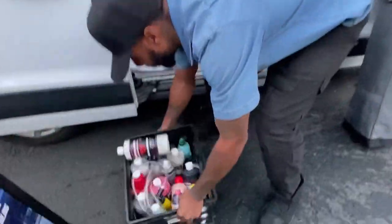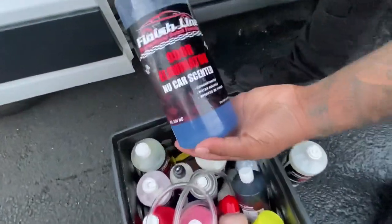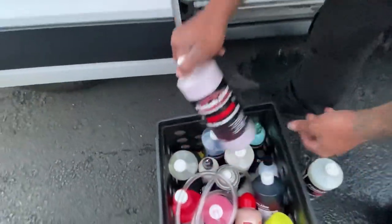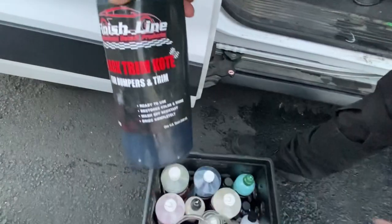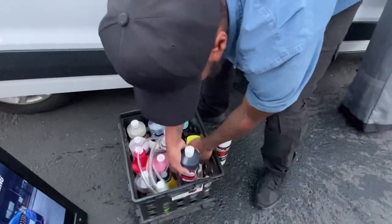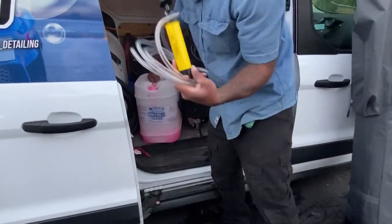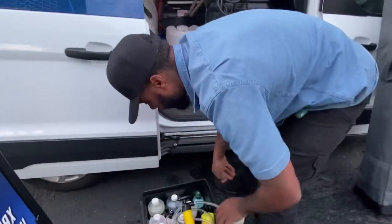This is where I keep all my chemicals. We got the Finish Line glaze, odor eliminator, acid for the rims, and one-step cleaner polish. This one here is for bumpers and trim that are faded — it's like a paint, though I haven't used that one yet. Right here is my transfer pump — I buy big buckets and it's hard to pour, so I transfer it. And this is my red stain remover for the interior.